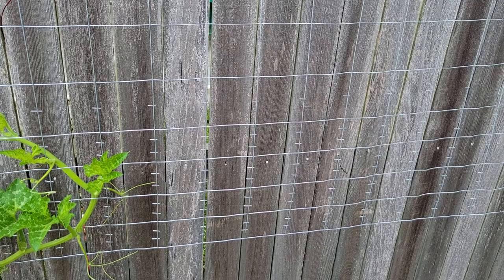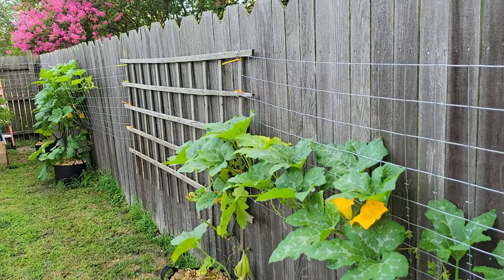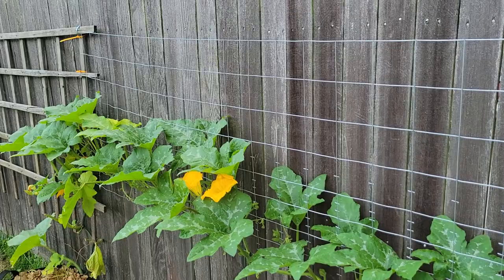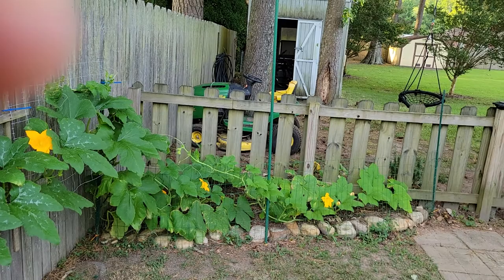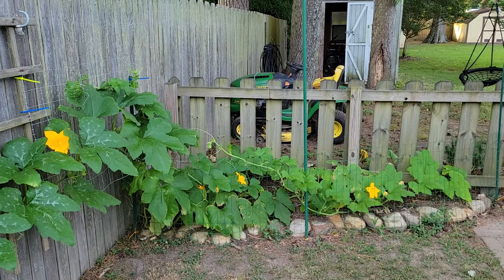We already had our summer solstice, so most of the sunlight stays here in the backyard on this side down here. I'm training everything to start heading back that direction, which might lead to some overcrowding issues at some point, but I'll deal with that crisis when I get there. The plot has four plants in there — two on the side of the fence and two on the other side of the fence. Everything is Howden variety and they're all growing along the trellis here.